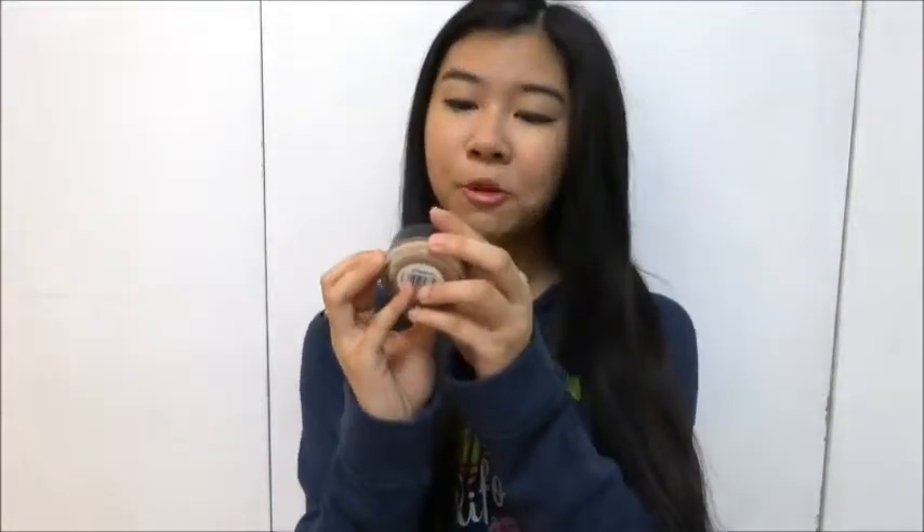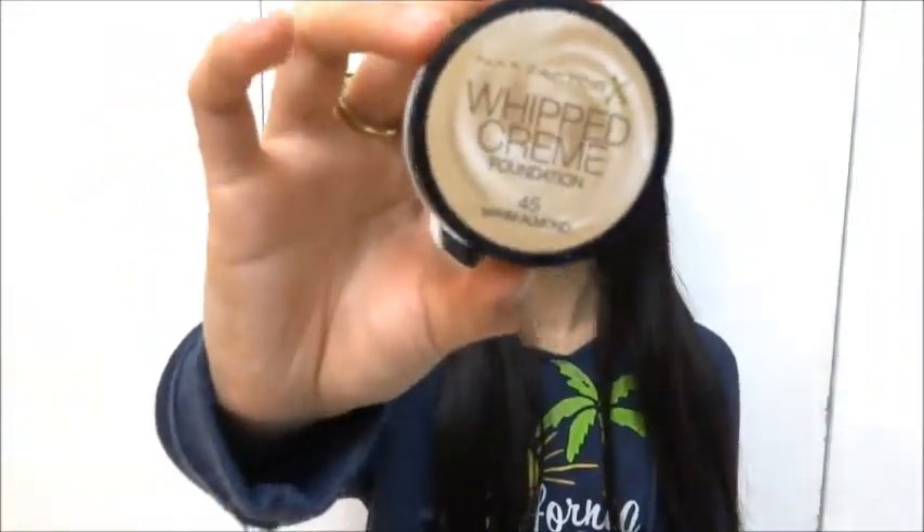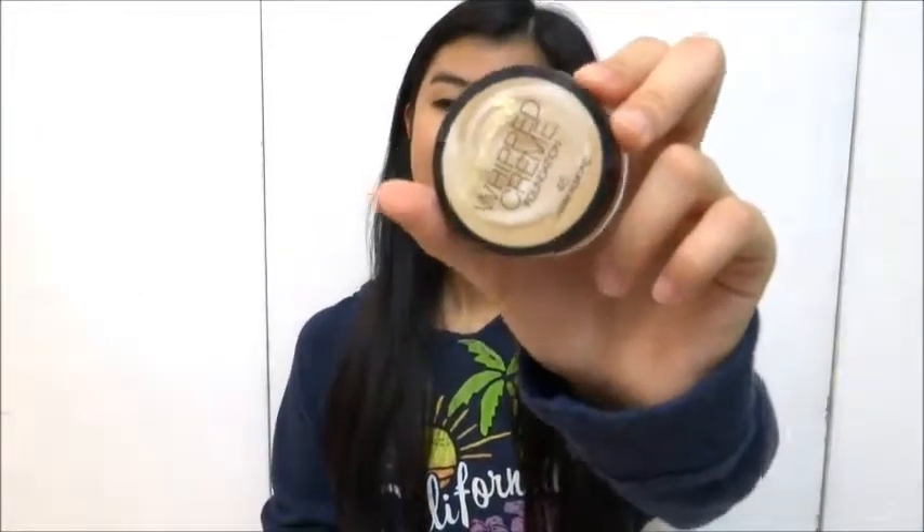Without further ado, let's get into it. So first of all, my foundation favorite is the Rib Cream by Max Factor — it's the Rib Cream Foundation and I got it in shade 45, which is a warm element. I really like it because the formula is really soft and it feels like I'm applying real cream on my face. It feels really comfortable, so this is definitely my favorite right now.